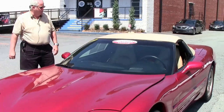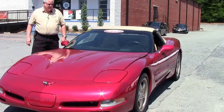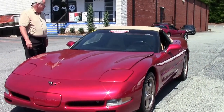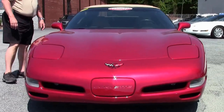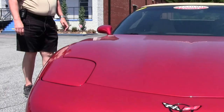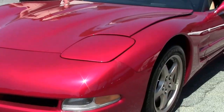Today I'm going to show you this 2004 Magnetic Red with a light oak interior and top, 6-speed manual transmission, certified pre-owned, heads-up display since it is a 1SB type package, Z51 performance, dual power seats, dual climate control with memory package, Tilton Telescopic.